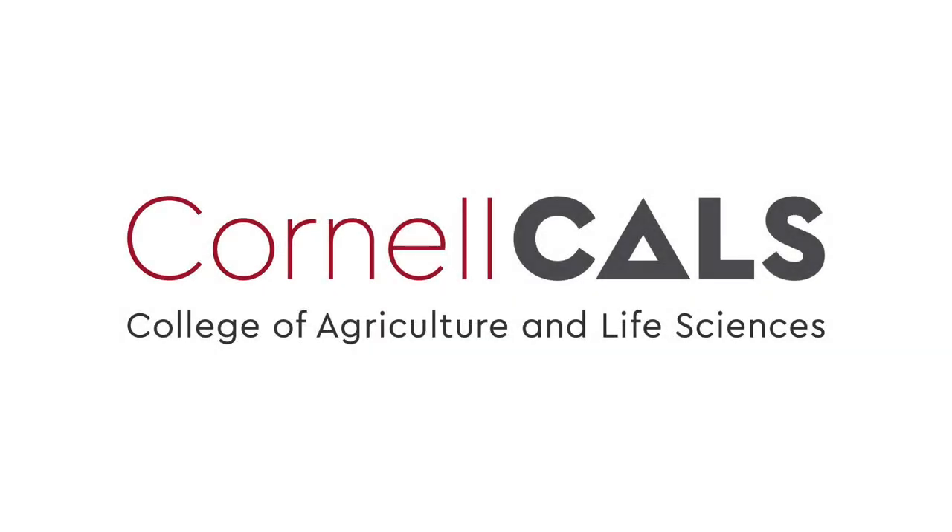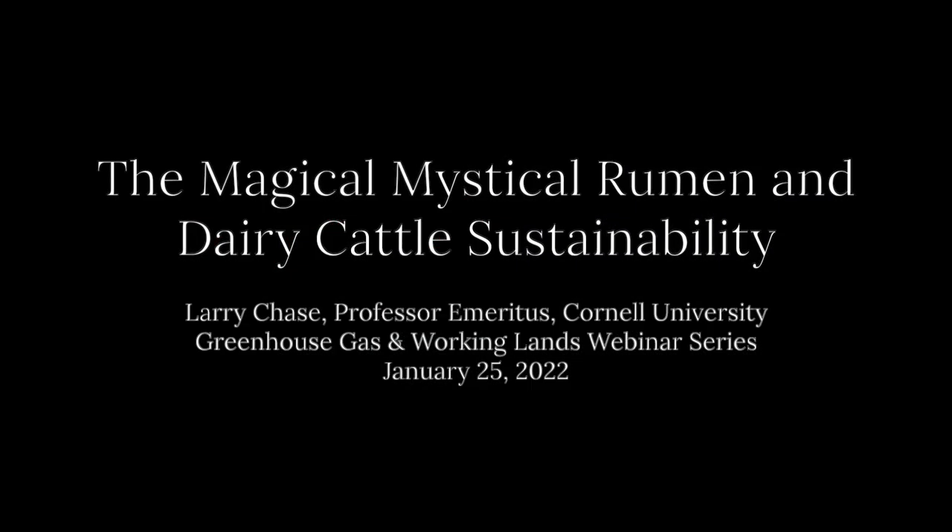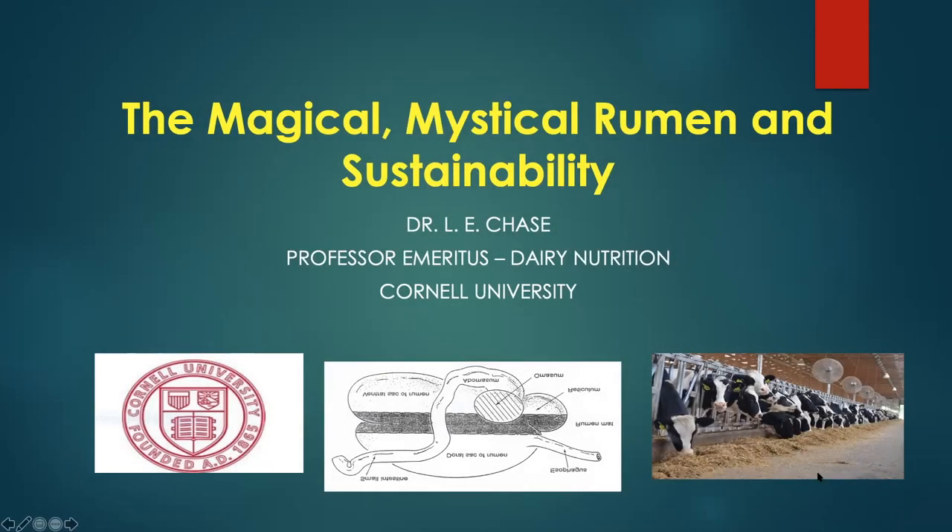This is a production of Cornell University. Please welcome Dr. Larry Chase. Good morning to everybody. It's good to have a chance to visit with you a little bit to lay the groundwork for how methane is produced and some things we can do about it.